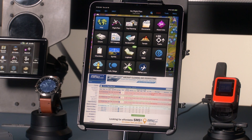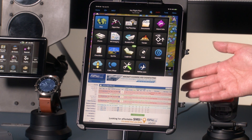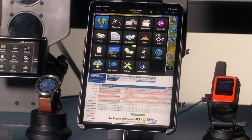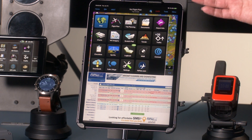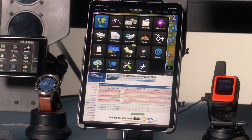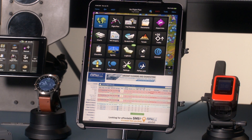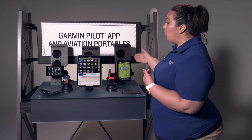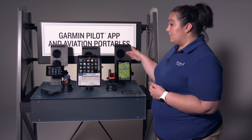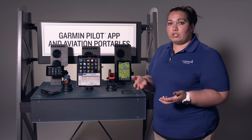The GDL50 will allow you to see weather and traffic directly on the screen, same as our portable devices. You can also do flight plan transfers to any Garmin devices in your aircraft. You can create and file, amend and close your flight plans directly from Garmin Pilot. If you're wondering what the difference is between the two: the AERA 760 has a fantastic standalone screen, while Garmin Pilot gives you the option of managing your flight plans from your mobile device.